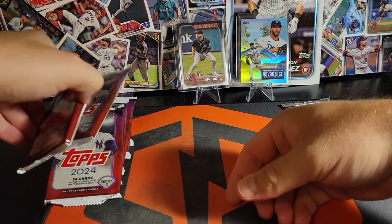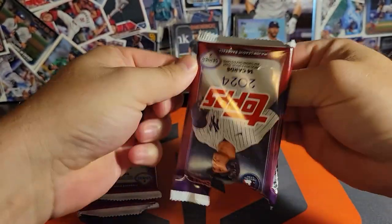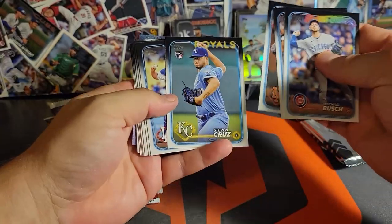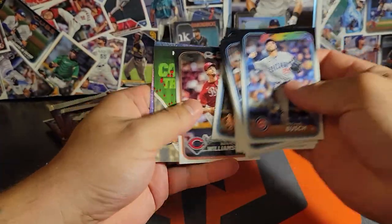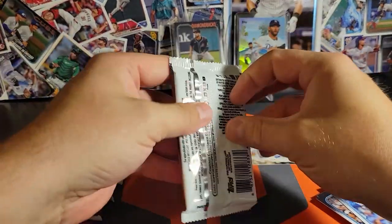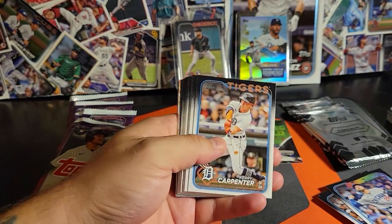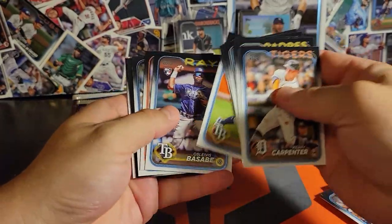I don't expect to get anything else out of these, but who knows? Series 2. If you made it this far, drop me a like and a subscribe. We're still working our way up in the numbers. We're having a blast opening cards and connecting with you guys. I saw people started getting their Home Run Challenge Redemptions back from April.